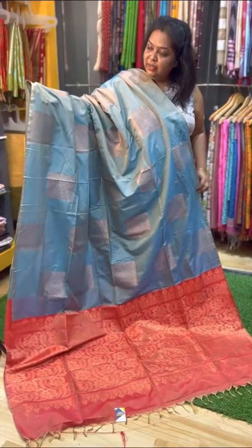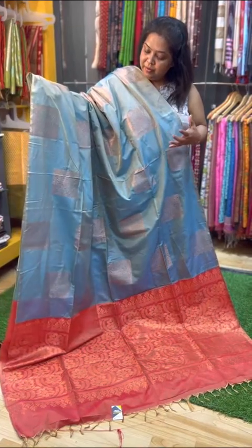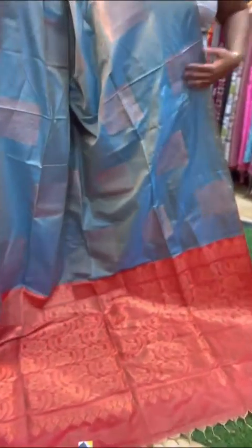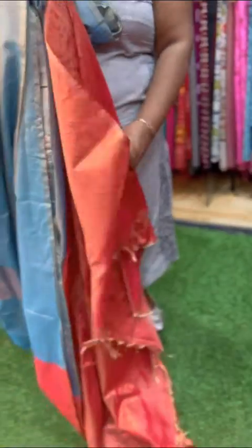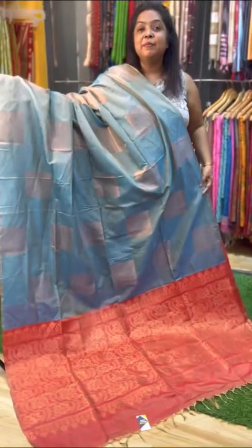Fourth sari — a blue and green mixed shade. Different shades with copper weave are prominent. It's a very pretty contrast combination with a reddish rust colour plain blouse. A very pretty, different combination. This is the fourth sari, price Rs. 2,000.